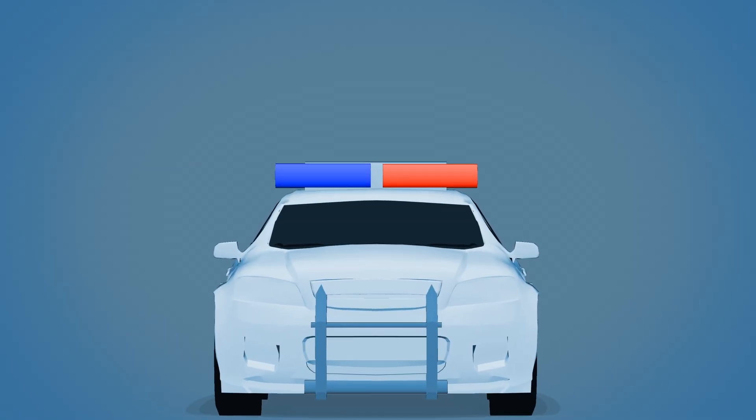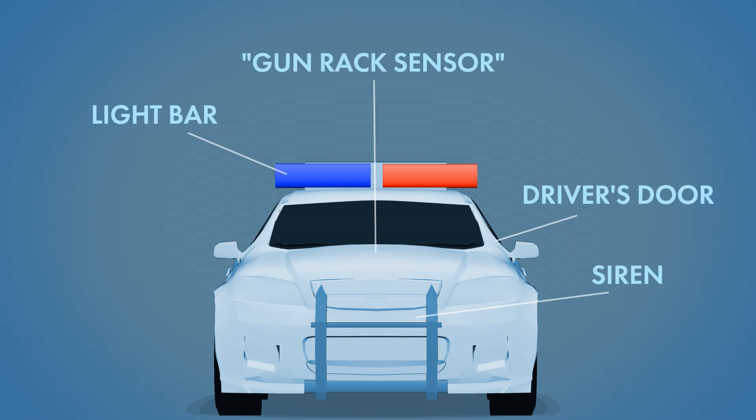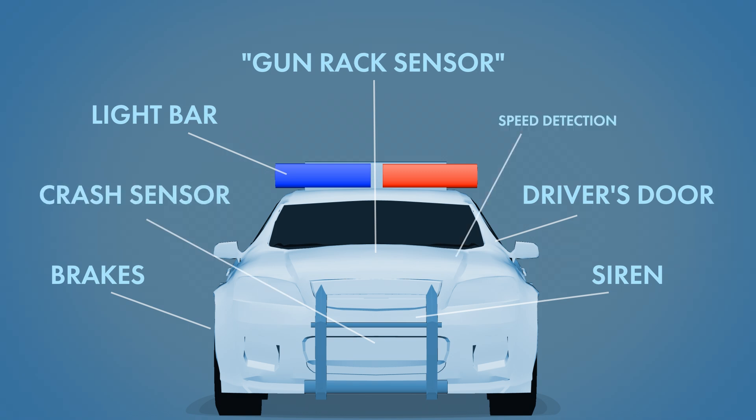Additionally, Rocket has built-in vehicle sensors, such as light bar, siren, driver's door, gun rack sensor, brakes, crash sensor, and speed detection.